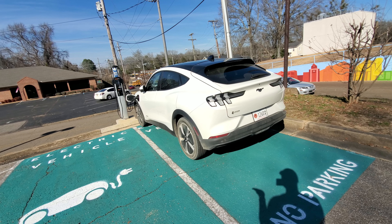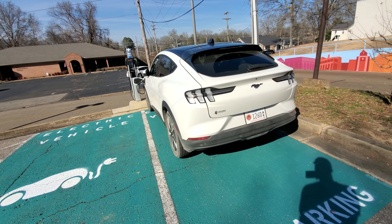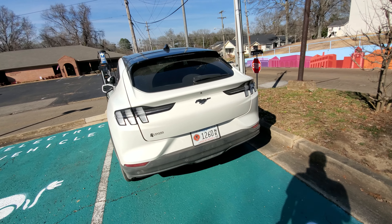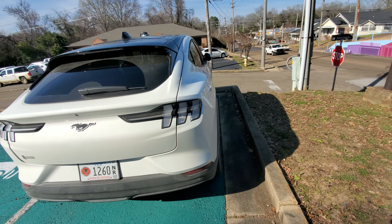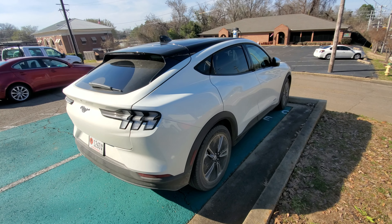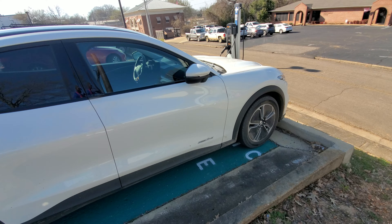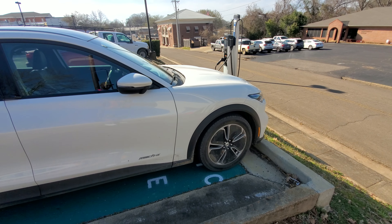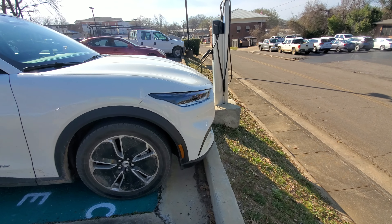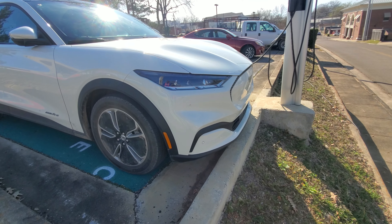This is the first time that I will be getting close to a Mach-E, and I will walk around the vehicle and see what we have here. I will try as much as possible to not touch the vehicle — normally I don't touch vehicles — but we will be looking at this and also getting in the front.